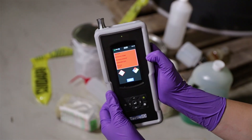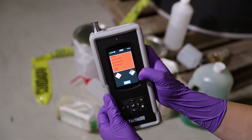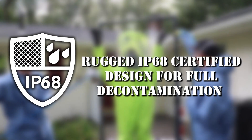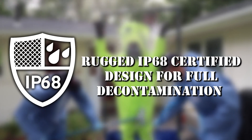The Tactic ID 1064 displays chemical safety information, providing users with additional actionable data. The instrument's rugged IP68-rated design allows for a full decontamination after use.